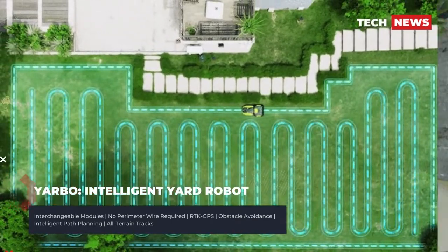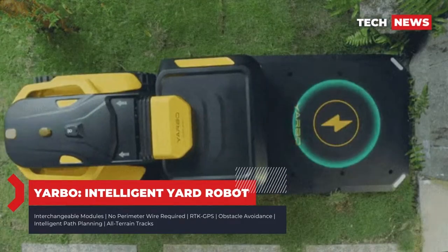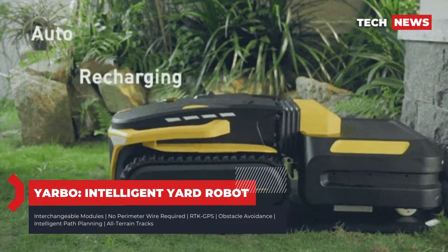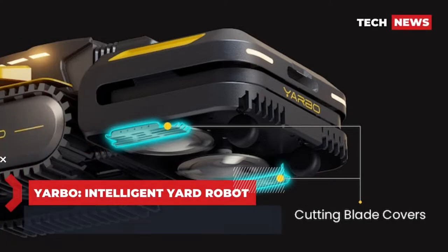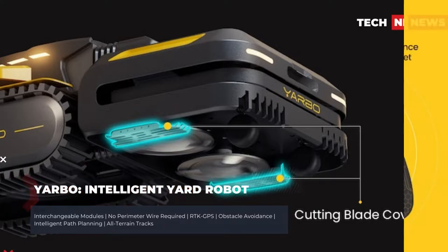But that was before Yardbow came along. Now raising funds on Kickstarter and already destroying its goal, with over $2 million raised off of a $50,000 goal with 41 days remaining at time of writing, Yardbow is a modular smart yard robot that acts not only as a lawn mower but also as a snowblower and a leaf blower when the seasons call for it.